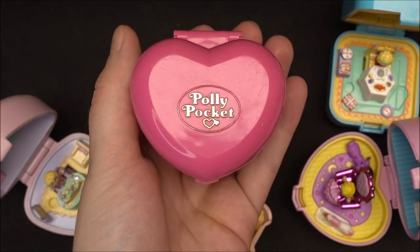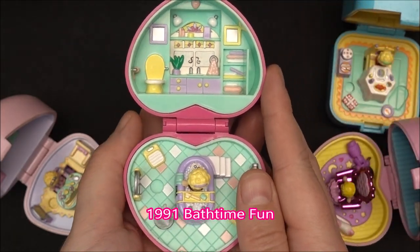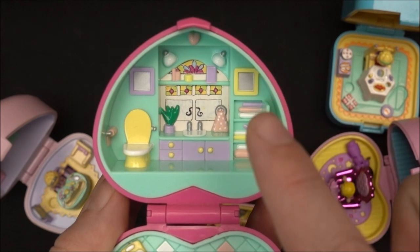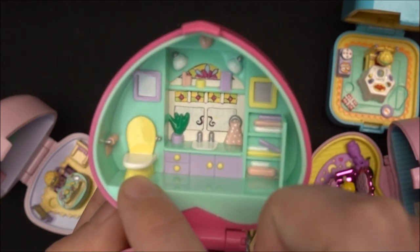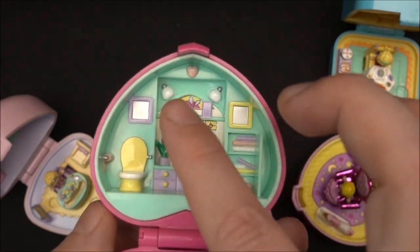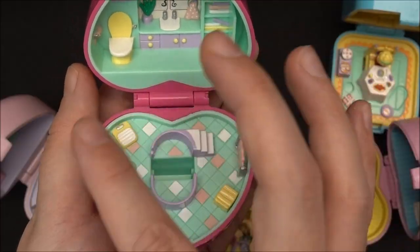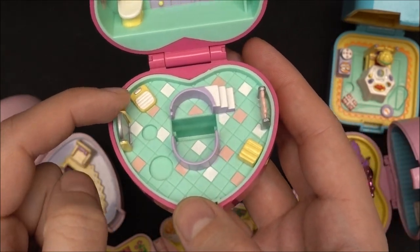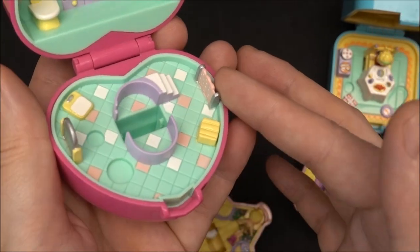The next compact is also a heart shaped compact, this time in pink color. This is the 1991 Bath Time Fun. On the upper level we are in the bathroom. Over here we have some shelves with towels, some drawers, and decorations. We have the toilet, the toilet seat, and also toilet paper in pink color. In the back there's kind of a mirror or decorations with some lamps. Over here we have another part of the bathroom with a giant mirror and a scale. The floor has tiles and there's a towel holder on one side.